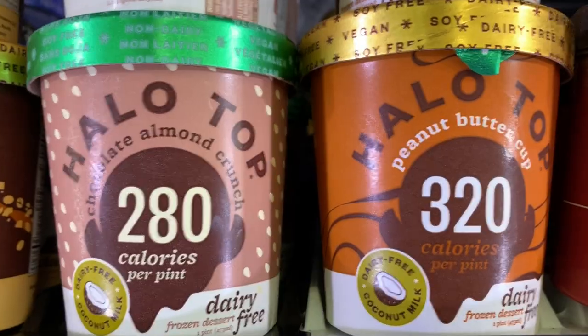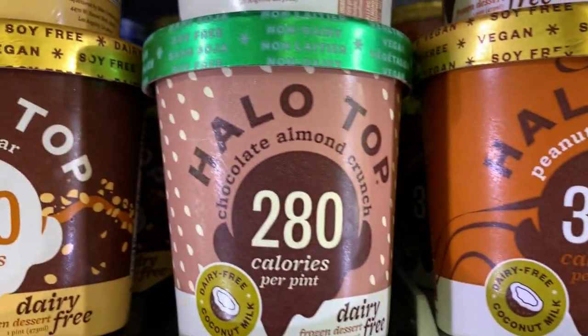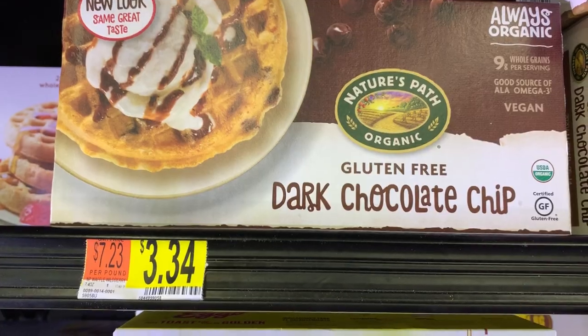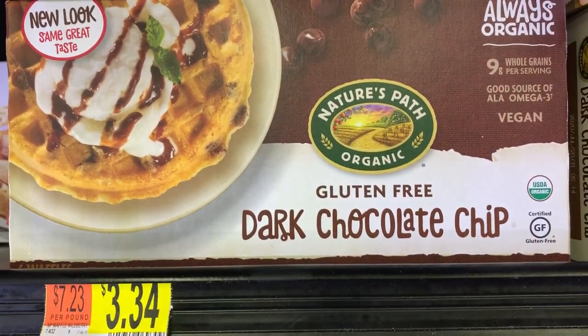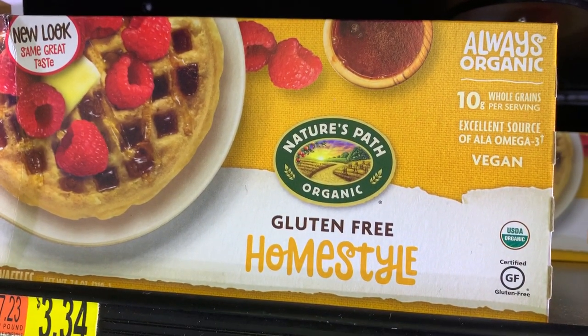And of course, Ben and Jerry's cookie dough non-dairy. Halo Top has a few of them over here too. And then these are the dark chocolate chip waffles I was thinking of in my Wegmans video — I couldn't think of the name. Nature's Path. They have a couple different flavors.